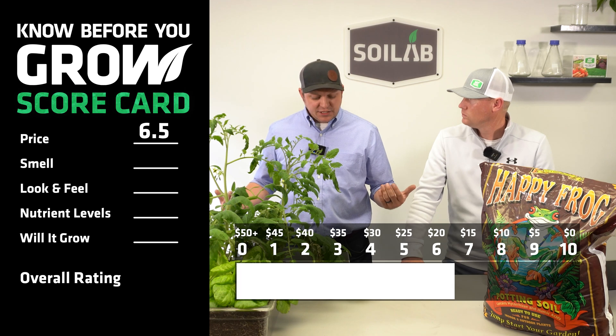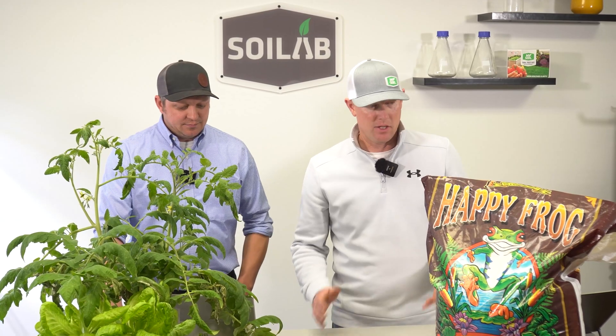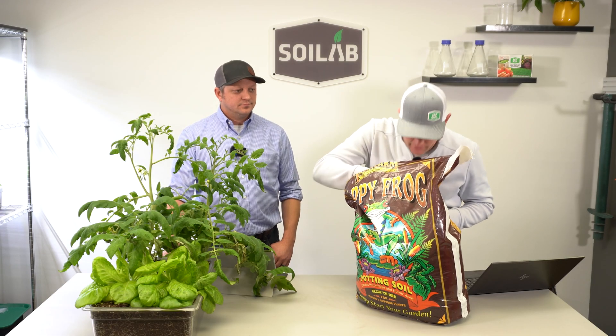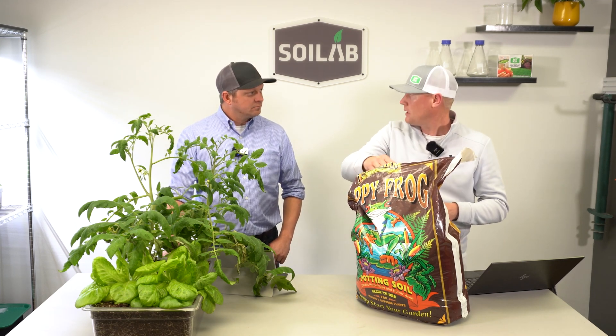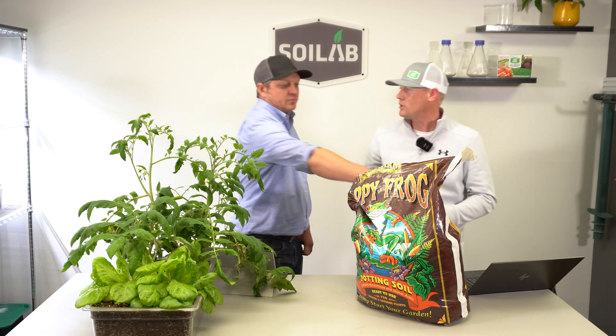So Chris, great price point. What's the next thing a consumer is going to do and notice? The next thing is really opening the bag. When I first smelled this one, it has a real earthy smell — not off-putting, pretty pleasant. Smells like healthy soil to me.